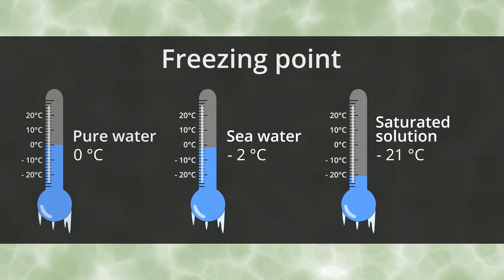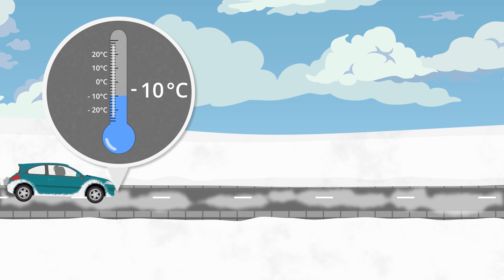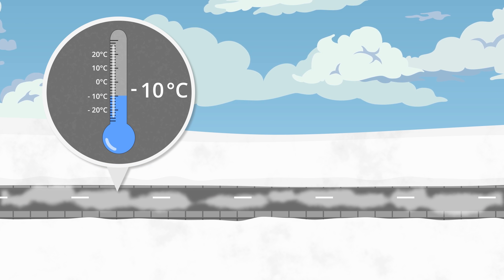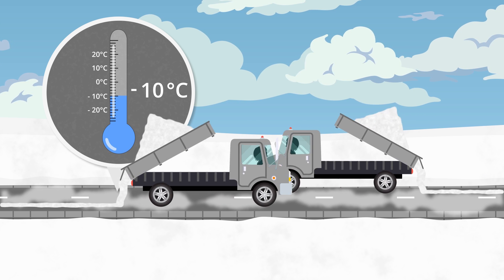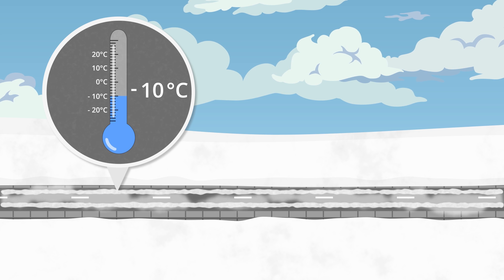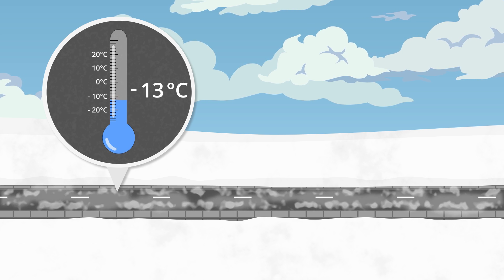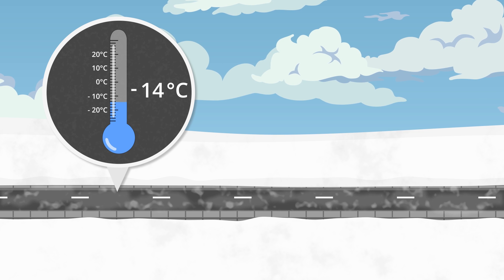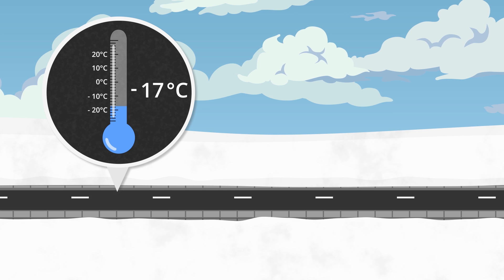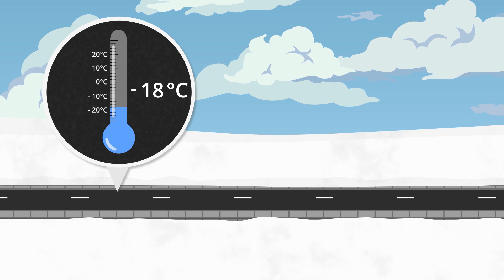This can be useful in winter. Here is a road covered with ice and snow — it is slippery and difficult to drive on. But if we put some salt on the road, the ice will melt. The ice doesn't melt because it is heated by the salt. In fact, the salt water that is formed is even colder than the ice was to begin with. Salt both melts and cools ice.